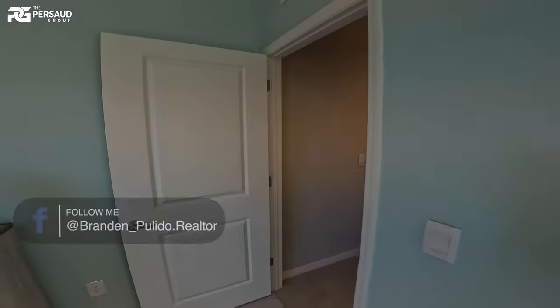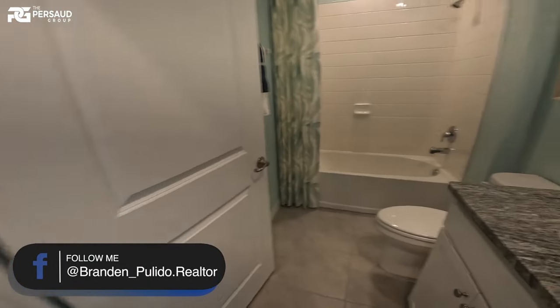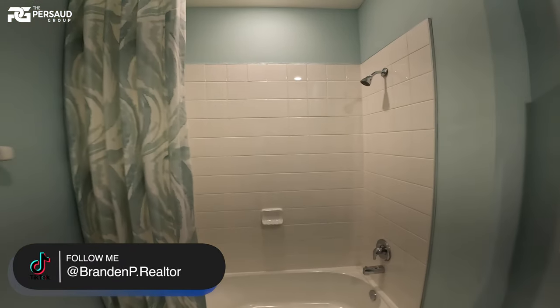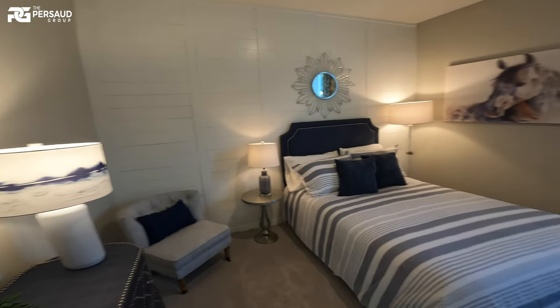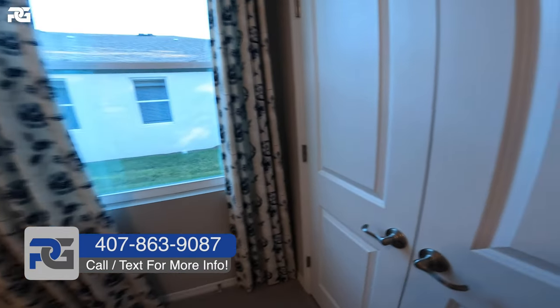I'm showing you guys these homes so you can see that yes, there is still available inventory that is affordable, while not having to sacrifice the really nice finishes you see throughout the bathroom. These are beautiful homes. Let's take a look at the linen closet. This completes bedroom number two — pay attention to the spacing we have in this bedroom.